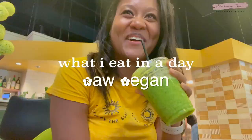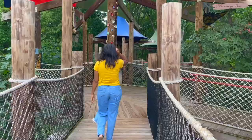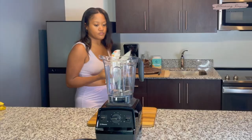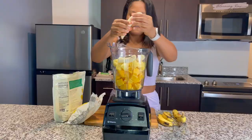Hey guys, what's up? It's Ashley, welcome or welcome back to my channel. Today's video is another 'What I Eat in a Day' and super fun day in my life. This video is sponsored by Skillshare. Hi guys, how's it going? I missed y'all — I know I kind of disappeared off YouTube for a minute there, but I'm back.